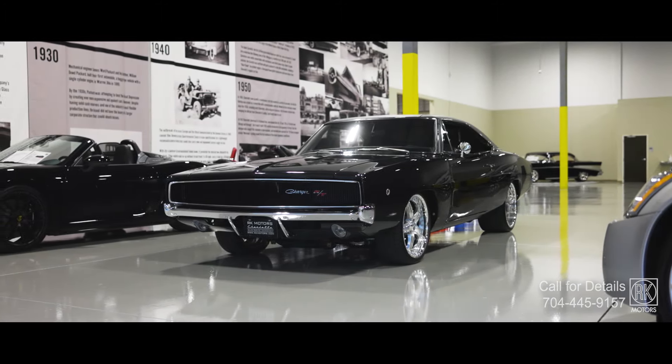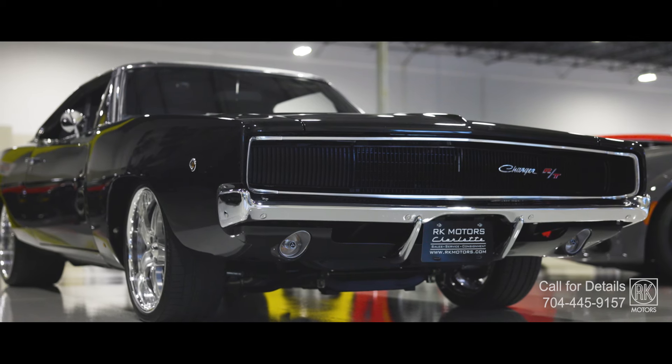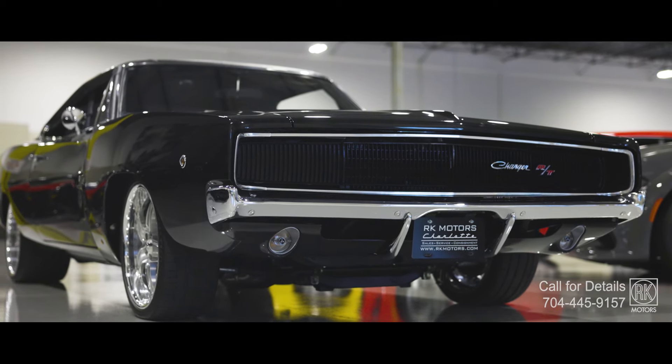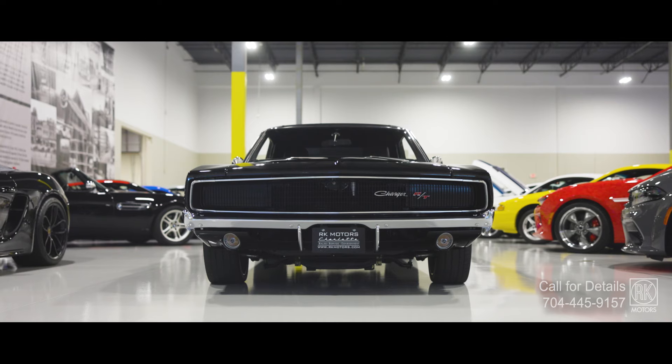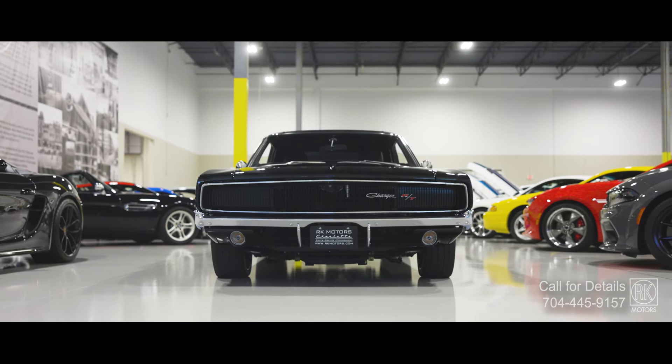There's something about a '68 Charger that just grabs your attention — the sharp lines, the aggressive stance. It's more than a car, it's a legend. But this one has taken that iconic look and infused it with modern muscle.